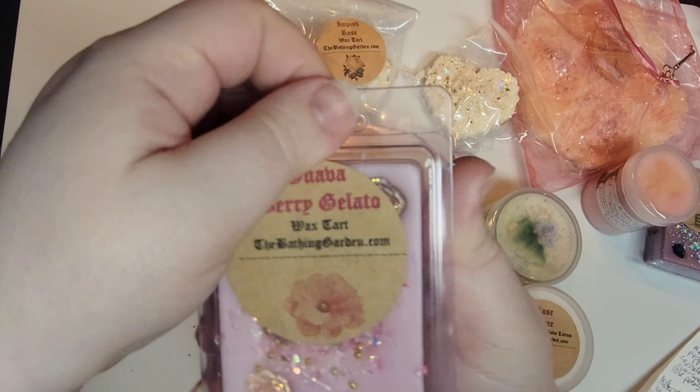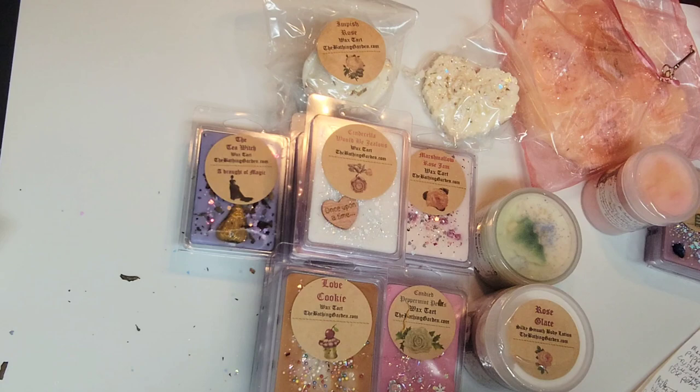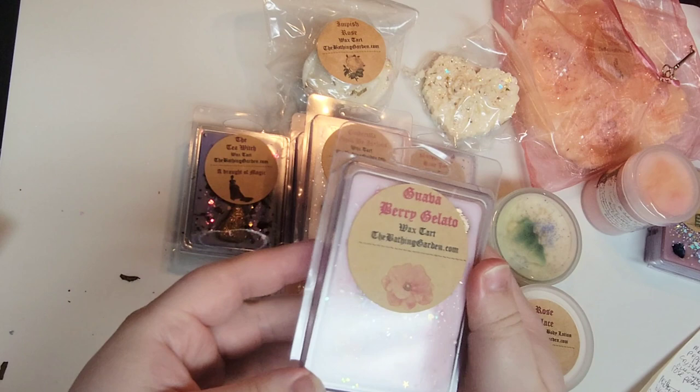Next up is Guava Berry Gelato — really pretty light pink. The scent notes are guava, raspberry, strawberry iced into creamy gelato. Unfortunately, all I'm getting is plastic clamshell smell on this one — I can't tell what the scent is, sorry.